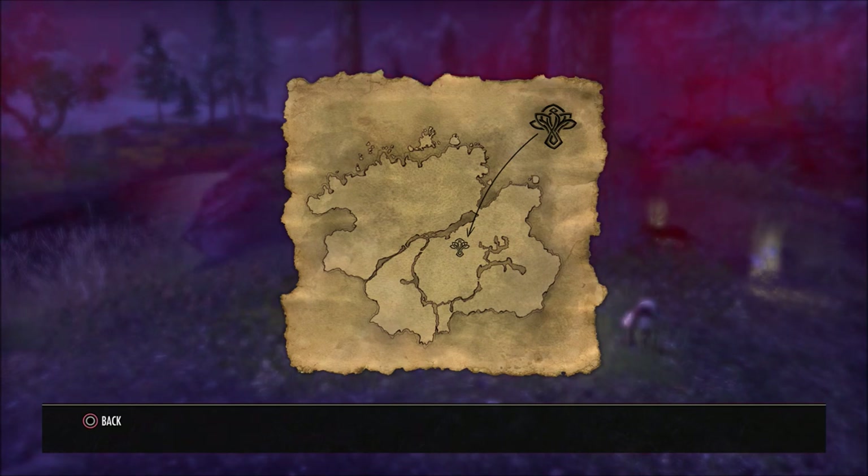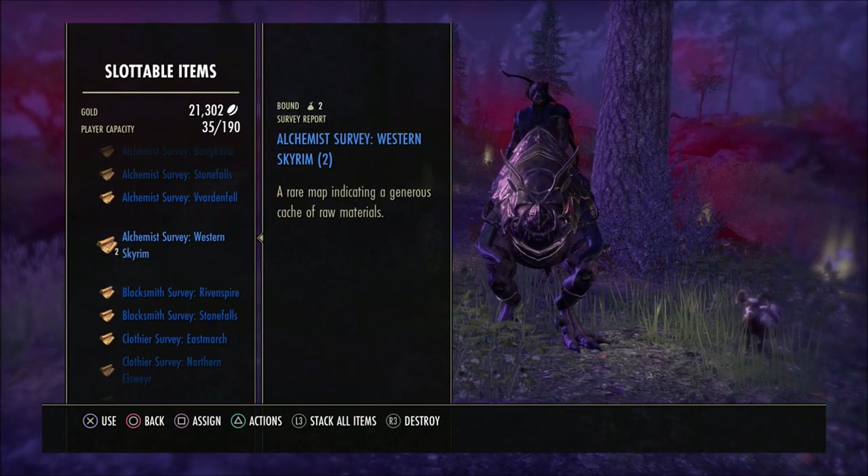What is going on guys? Grave here. Welcome back to the Elder Scrolls Online. Today I'd like to show you the location for the Alchemist survey here in Western Skyrim. Once you get this surveyed, this is what you will see. A very easy survey to find.